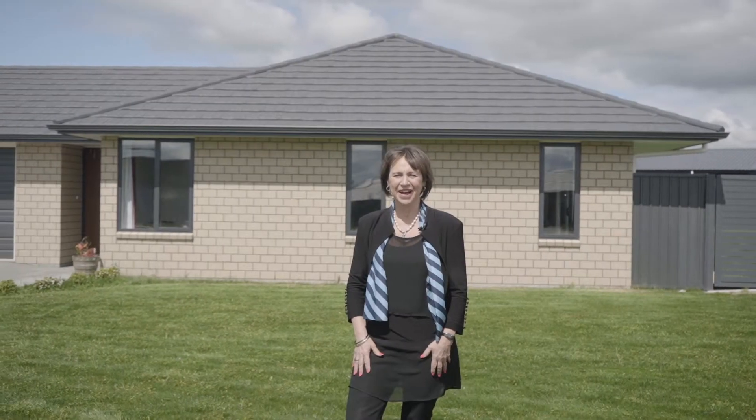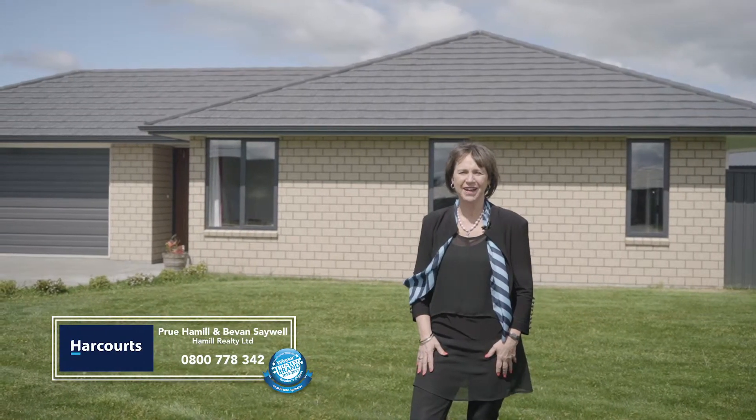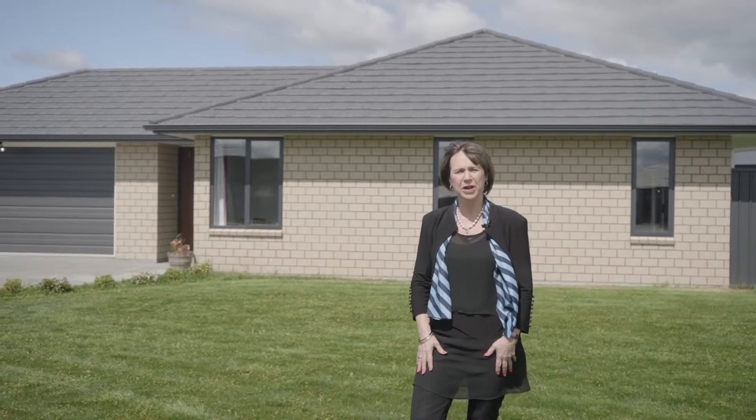Hi there and welcome. I'm Prue Hamill, licensed agent for Hamill Realty here in the Wairapa. I'm delighted to show you through this home at 7 Stonely Drive here in Solway, Masterton.